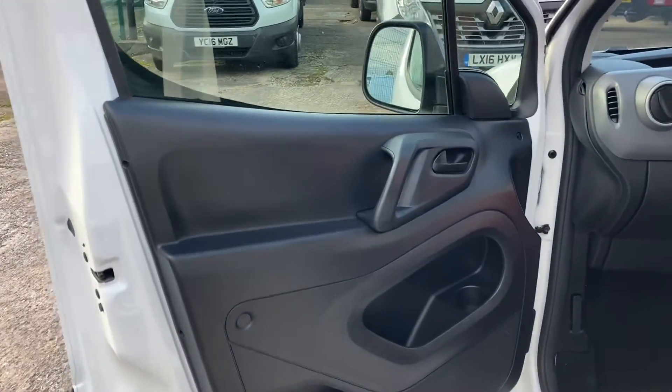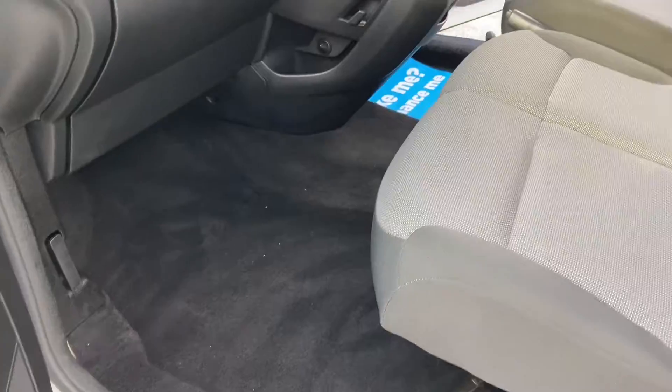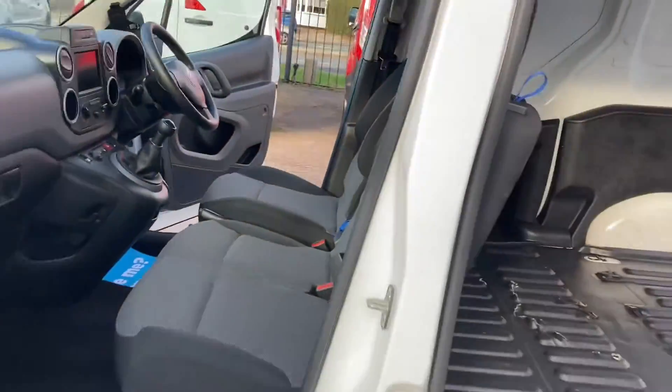Viewing through the passenger front door, there's also the dashboard, all the carpets and seats — all in excellent condition.